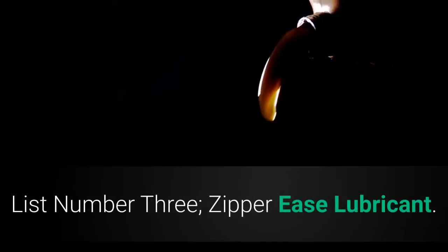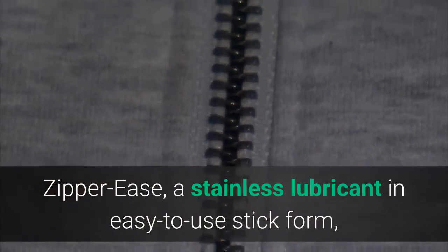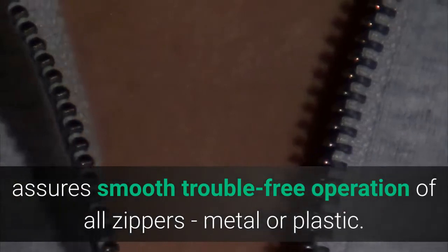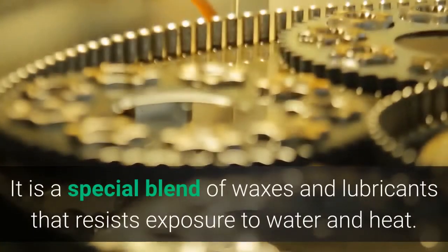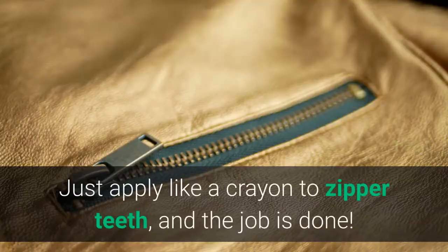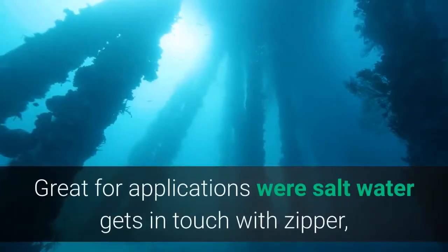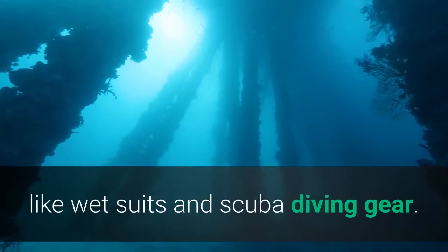List number 3: Zipper Ease Lubricant. Zipper Ease is a stainless lubricant in easy-to-use stick form that assures smooth, trouble-free operation of all zippers, metal or plastic. It is a special blend of waxes and lubricants that resists exposure to water and heat. Just apply like a crayon to zipper teeth and the job is done. Great for applications where saltwater gets in contact with the zipper, like wetsuits and scuba diving gear.